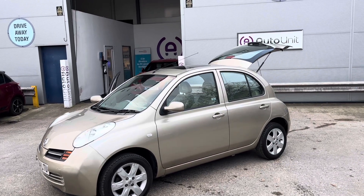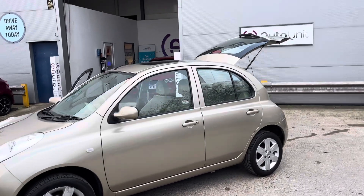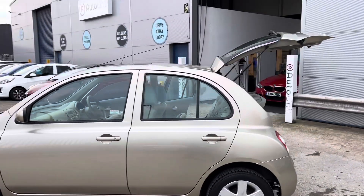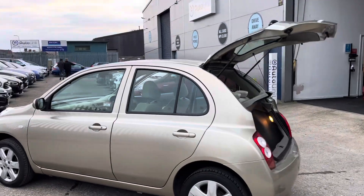Welcome to the video walk round of our Nissan Micra here at Bulletinet. This low mileage example is in good condition for its age.